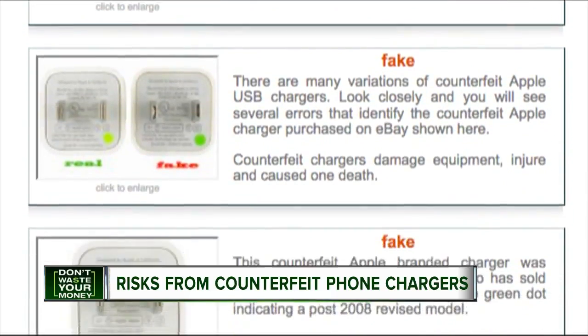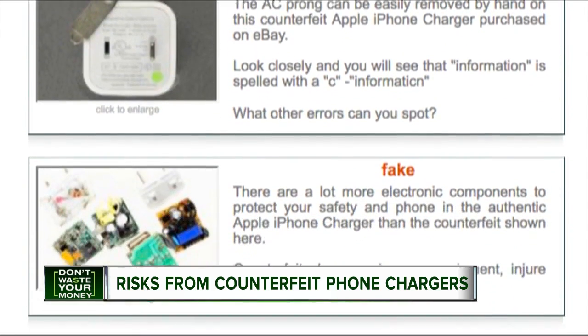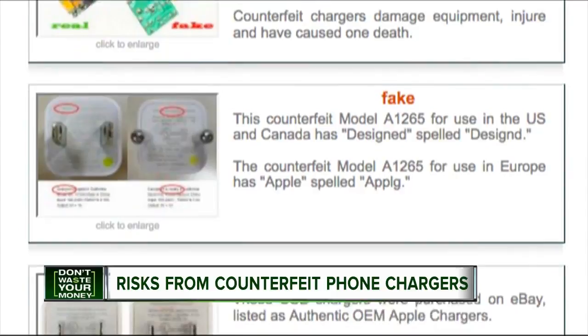The Counterfeit Report, a consumer advocacy and industry watchdog, purchased dozens of chargers on Amazon, eBay, and AliExpress, and found all were counterfeit.